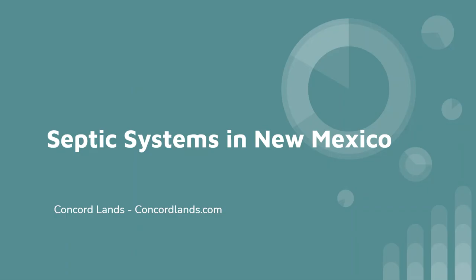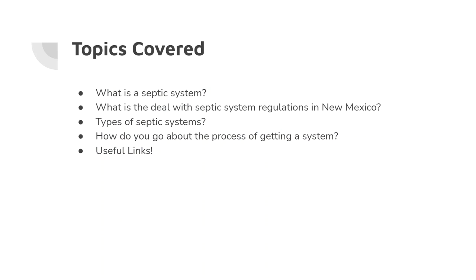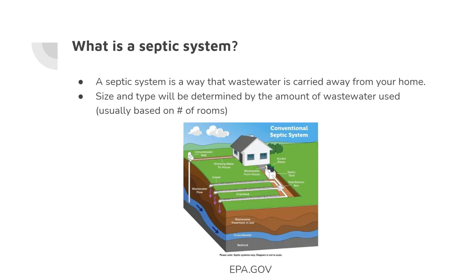Hi, I'm Justin with Concord Lands at concordlands.com. I'm going to be discussing septic systems in New Mexico. Some of the topics we'll cover are: what exactly is a septic system, what's the deal with septic system regulations in New Mexico, types of septic systems, how do you go about the process of getting a system set up, and some useful links for further research and applying for permits.